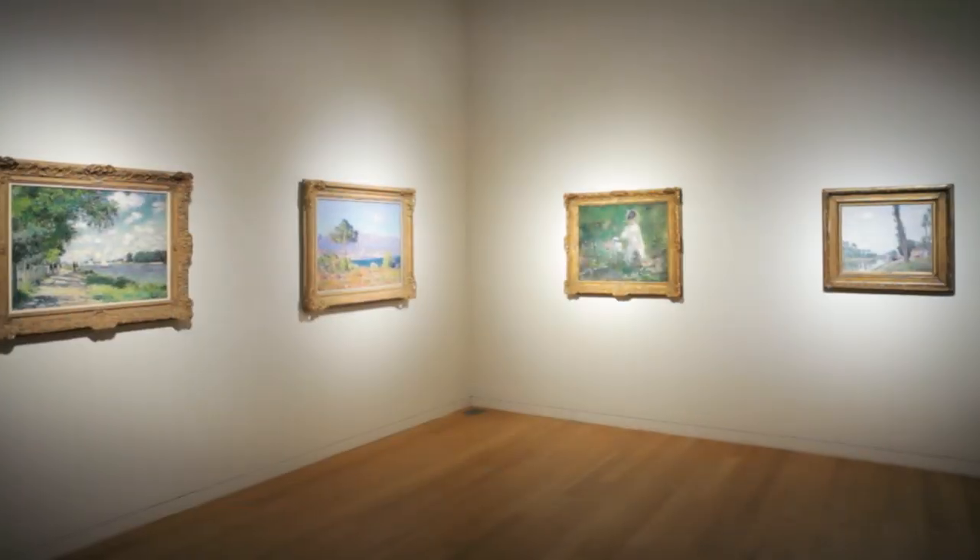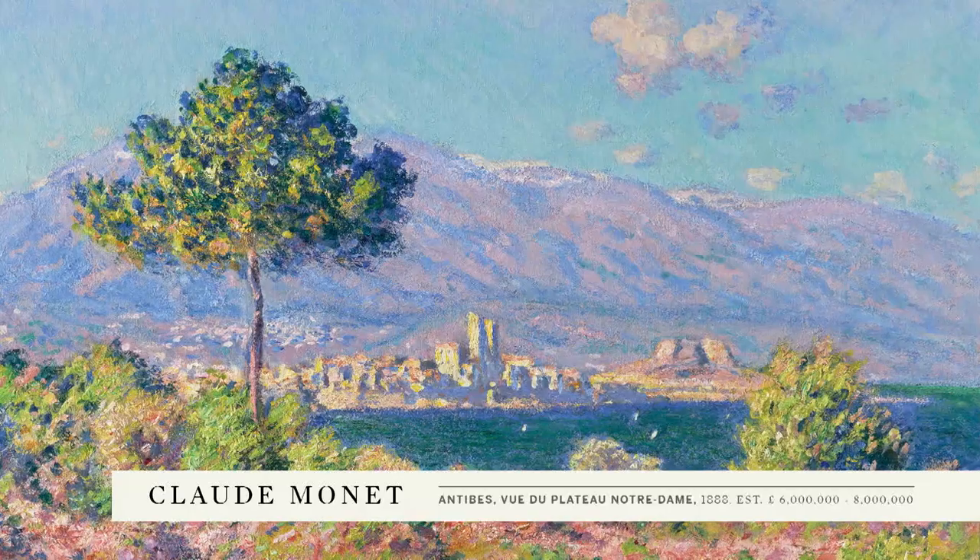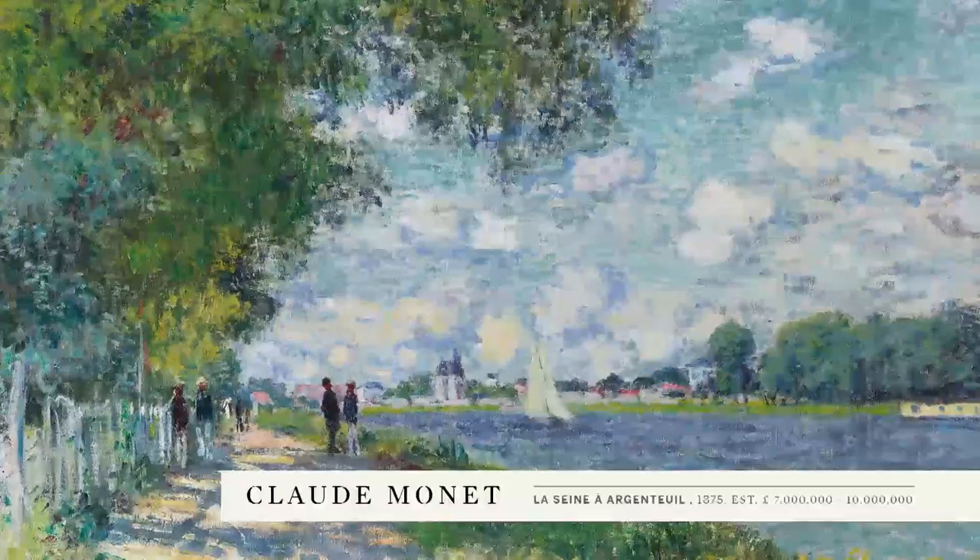We're going to be presenting a group of four works from the collection of the late Ralph Wilson Jr. This includes a very rare work by Edouard Manet, two Monet paintings and a work by Sisley.